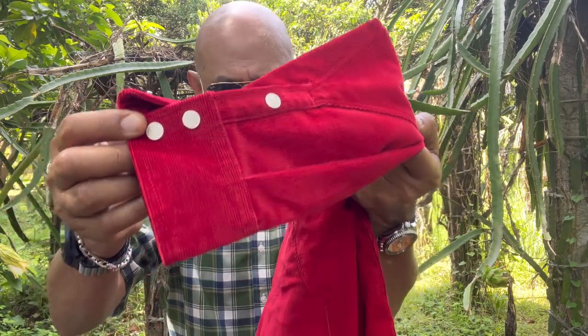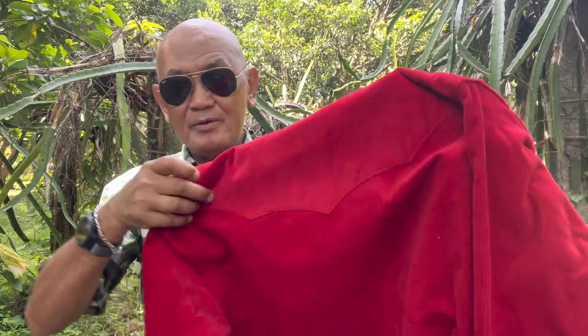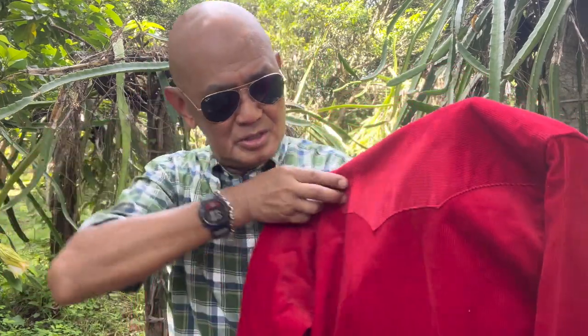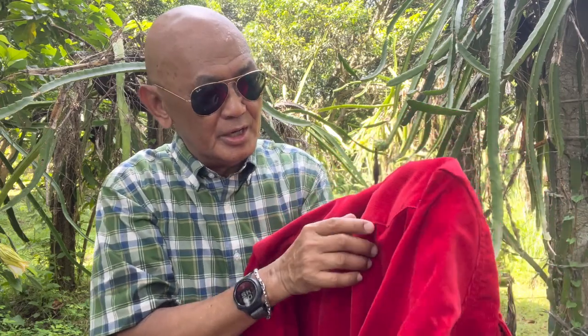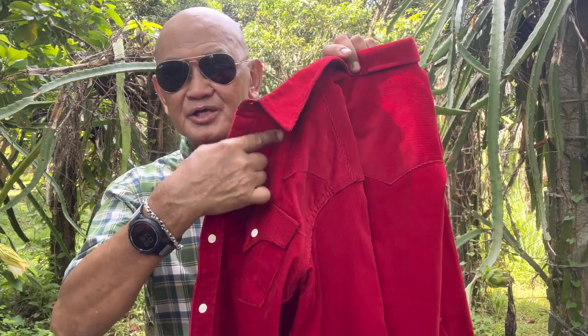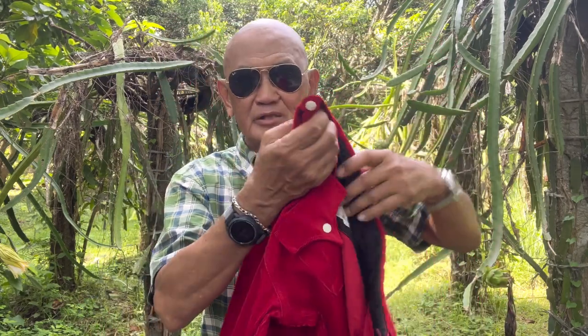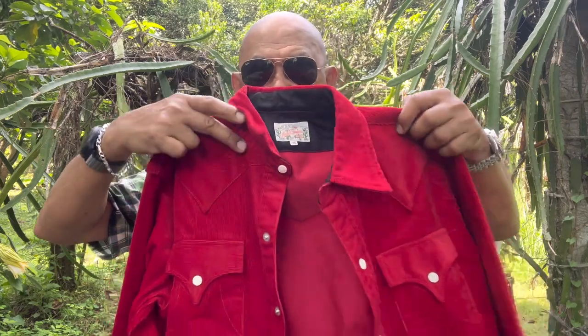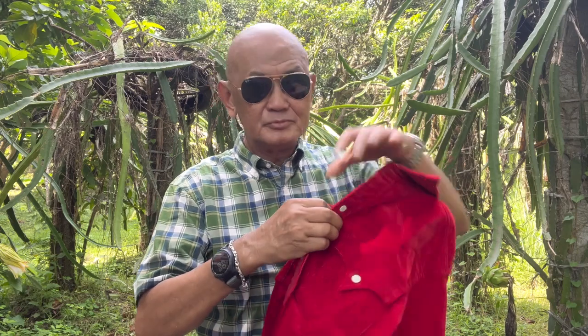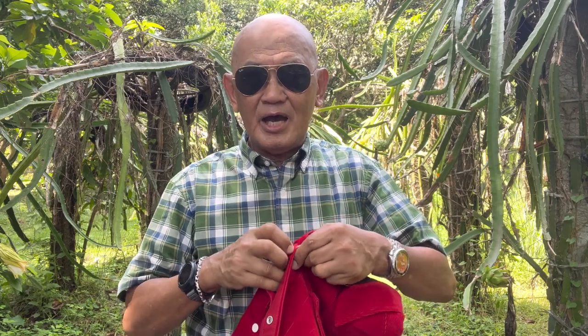There are also snap buttons on the hem, along with white or cream buttons. At the back you have three points of the yoke. One of the distinct features of a western shirt is the yoke — that portion below the shoulder located on both the right and left shoulder.